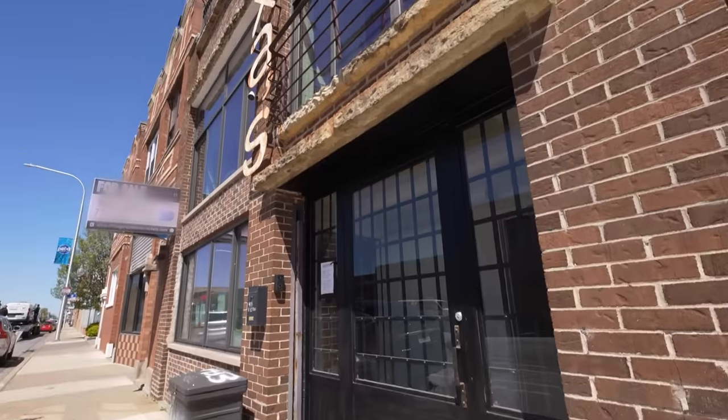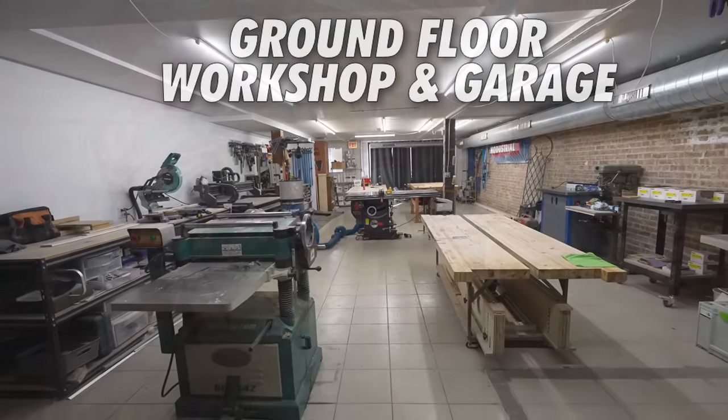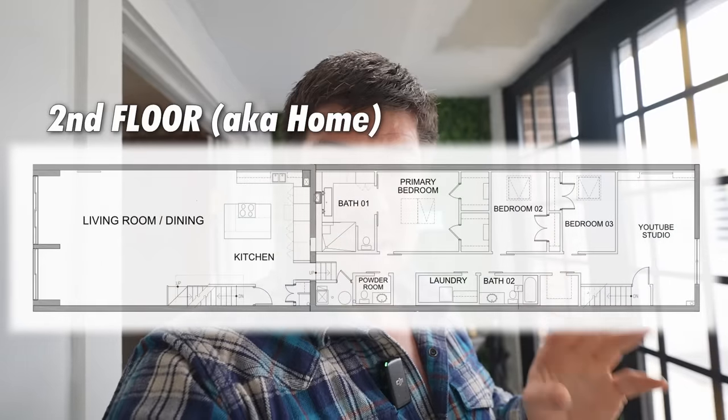This all-brick building is approximately 6,000 square feet split evenly into two floors. The downstairs is my workshop where I get to play and build all kinds of cool things to share with you guys. And I've converted the entire upstairs — almost 3,000 square feet — into my dream home. And that's where we're going to be focusing the tour. So with that background, let's get started.